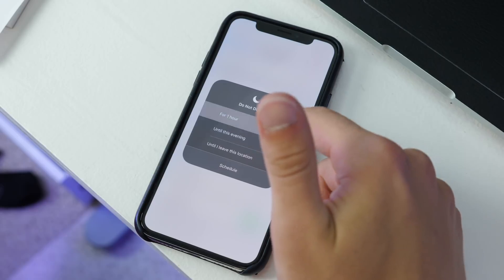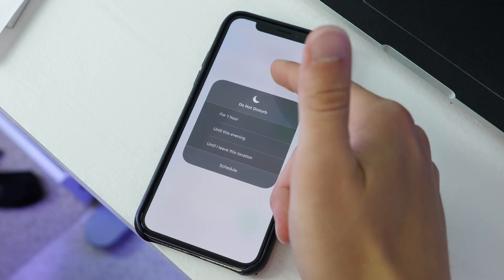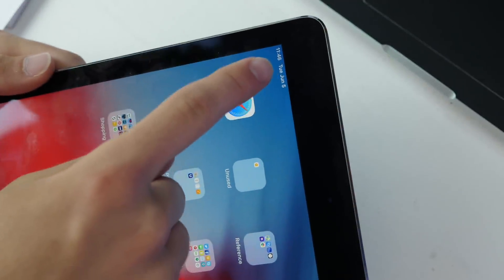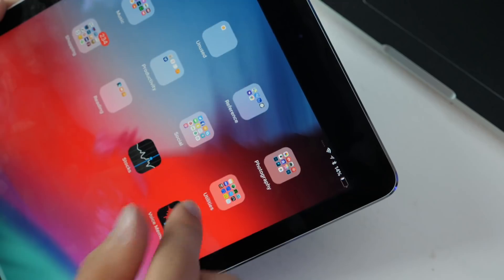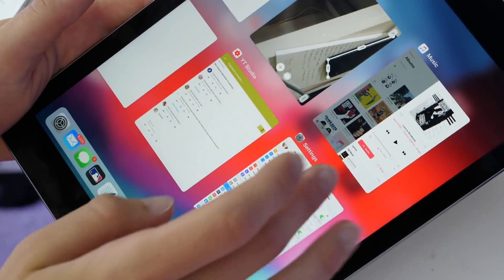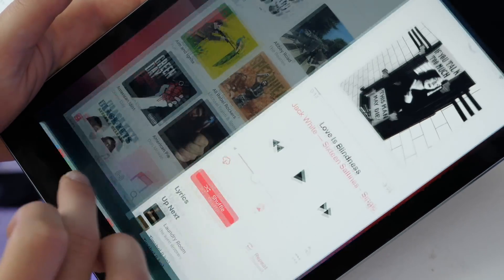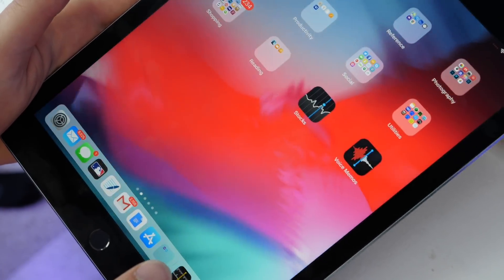In Control Center, you have new options when you 3D Touch Do Not Disturb: for one hour, until this evening, until I leave, or you can schedule it yourself. Hopping over to the iPad, there's a slightly updated status bar with the date and time in the corner and Control Center on the right side, just like on the iPhone. The iPad also now has iPhone X gestures — swipe up to go home, or pull up the dock more slowly while in an app.